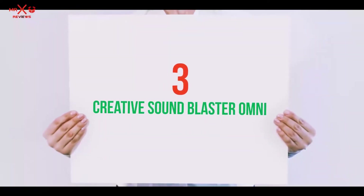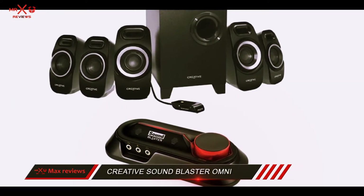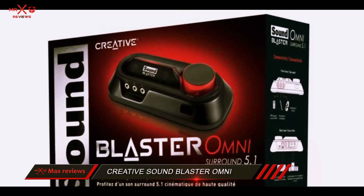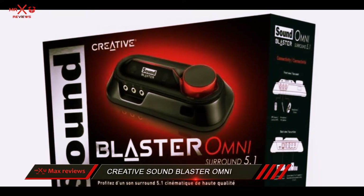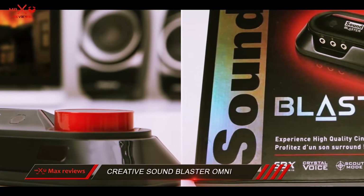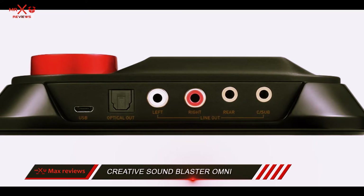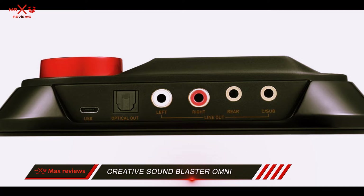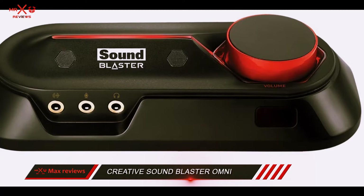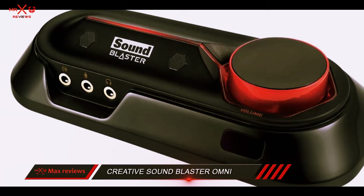Starting at number 3: the Creative Sound Blaster Omni. For those who prefer going with an external sound card, once again Creative has something great in store. This is their Sound Blaster Omni Surround, a powerful unit which can easily turn any computer into an authentic cinematic entertainment system. Some of the standout technologies are the SBX Pro Studio and the Crystal Voice feature. The included Sound Blaster software gives multiple options for customizing the sound to your liking, with an intuitive control panel where you can also control the SBX Pro Studio and Crystal Voice integrated technologies.